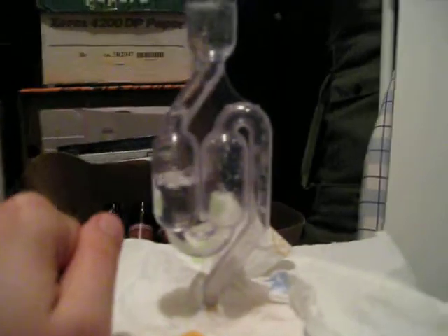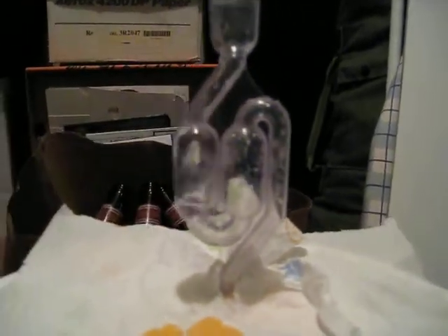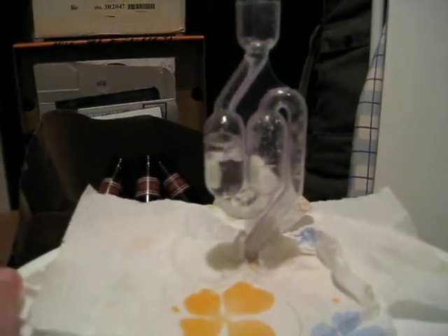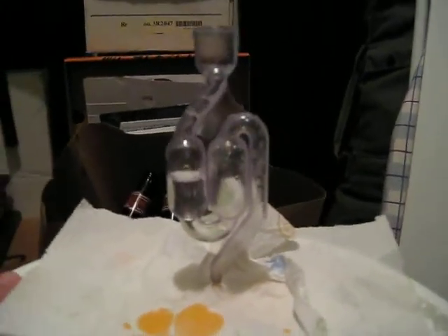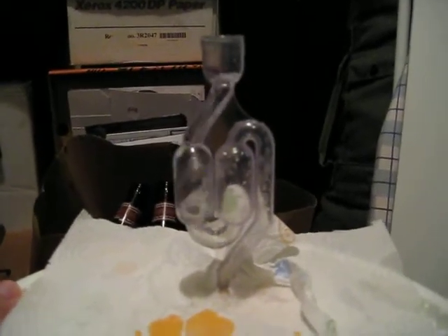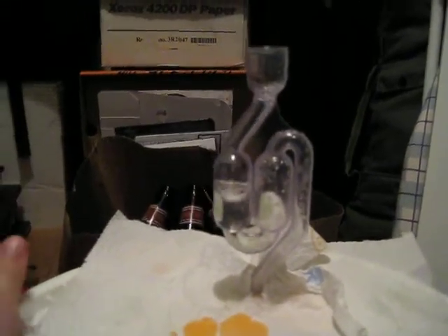I thought it was just nuts how fast it's going and how much carbon dioxide this yeast is producing. This is about 5 gallons of wort right now and it is just bubbling out like crazy. And it smells really good — it smells like bread, like beer bread.